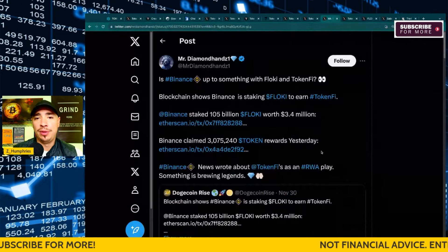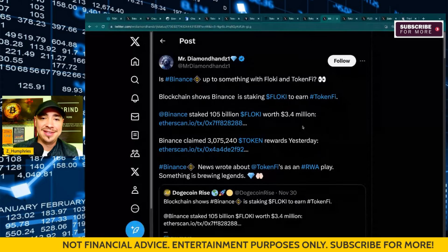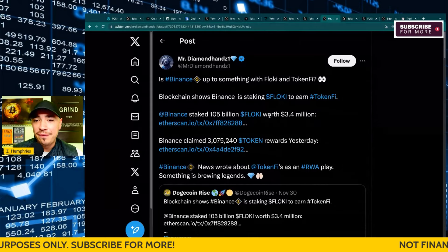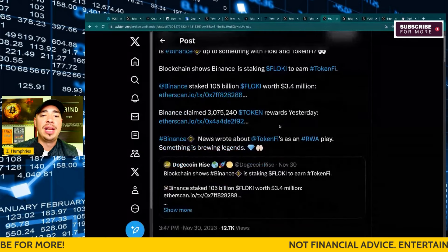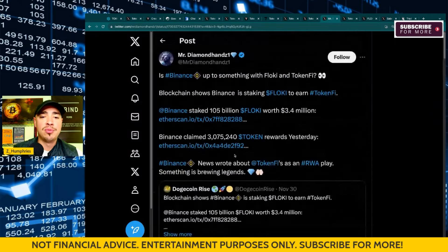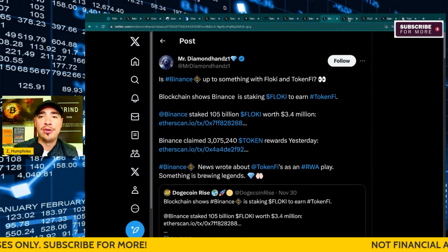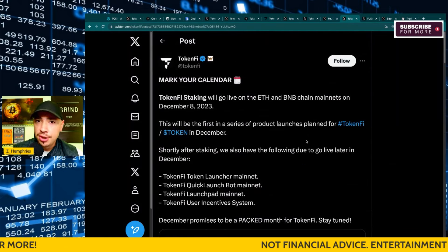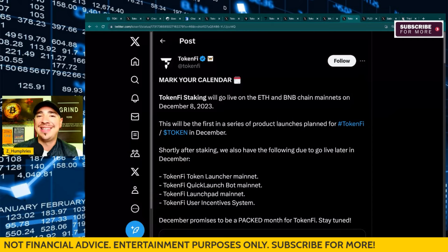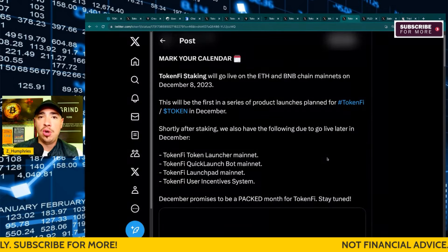Binance could be up to something with Floki and TokenFi. Blockchain data shows that Binance is staking Floki right now to earn TokenFi — yes, you can stake Floki to earn TokenFi. Binance staked $105 billion Floki worth $3.4 million and claimed over $3 million in token rewards. Binance News wrote about TokenFi as an RWA play. Something is definitely brewing here with TokenFi. Mark your calendars: TokenFi staking goes live on the Ethereum and BNB chain mainnets on December 8th, 2023 — the first in a series of product launches planned for December.